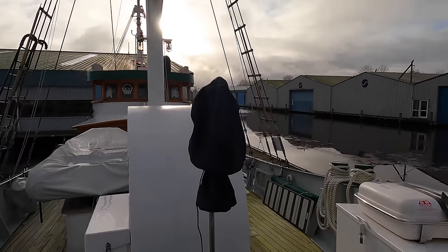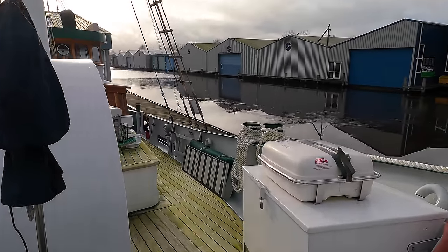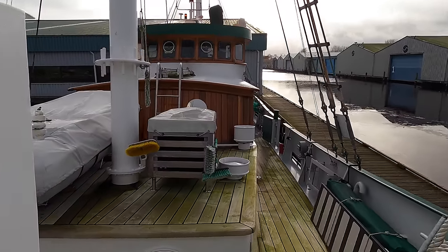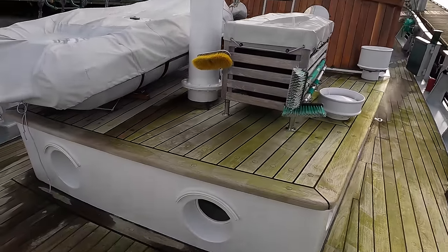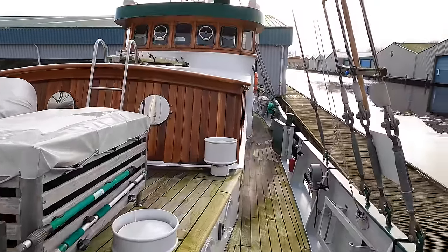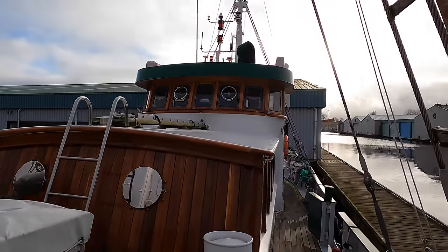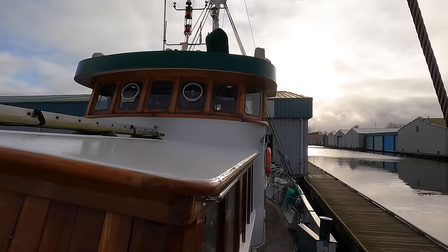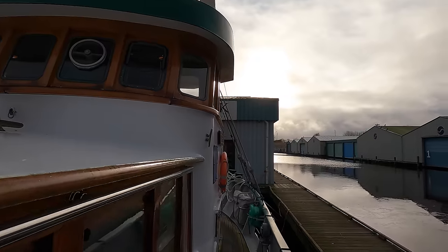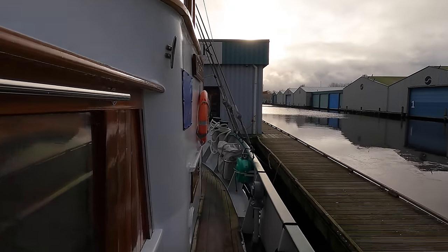This raised part of the foredeck sits atop the galley, which means you get loads of headroom down there. The teak deck on this boat is an incredible five centimeters thick. Before we head below to the interior spaces, it's worth mentioning that this boat has had two major refits — the first in 1997 and the second in 2001.